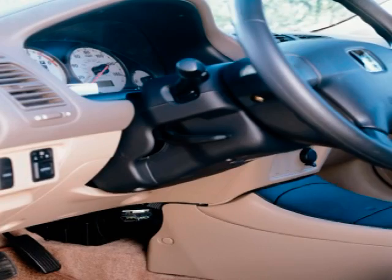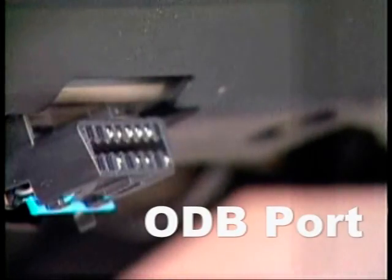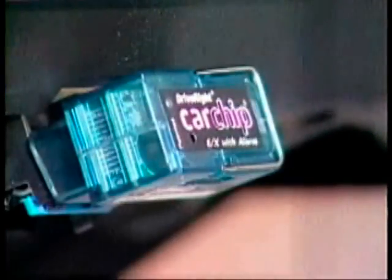You see, just about every car manufactured since 1996 has an OBD — Onboard Diagnostics Port. The information was once available just to professional mechanics so they could easily diagnose what was wrong with the car. But now, the car can talk to you.